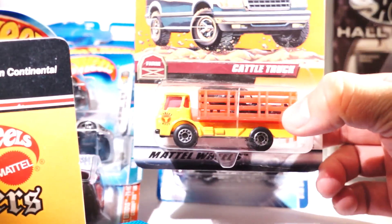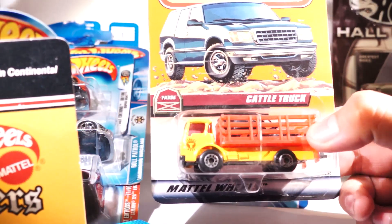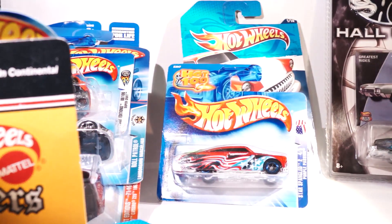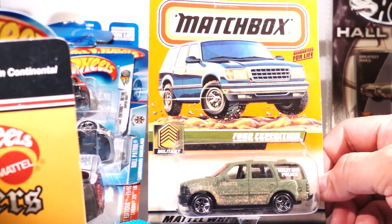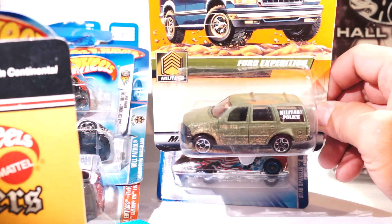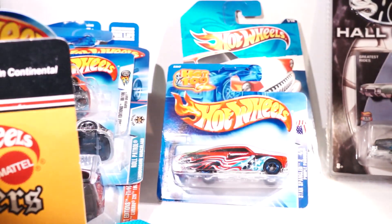I don't know if you can see that — yeah. Got this at the swap meet. Guess how much? 50 cents! Here's a 2000 Ford Expedition Military Police — very cool, mud splatter and everything. I like Matchbox a lot.